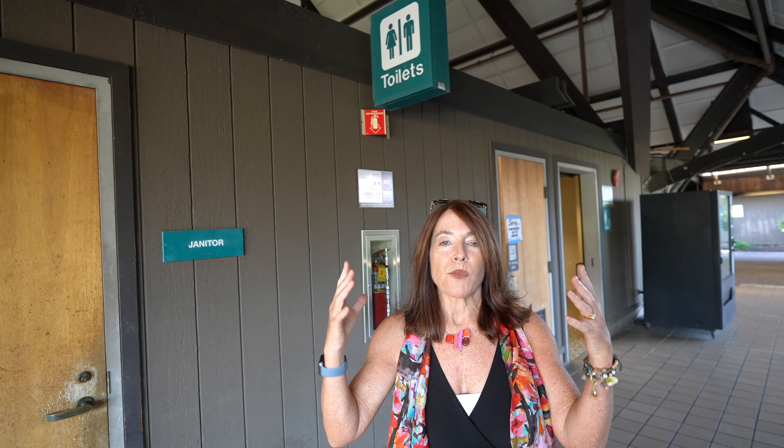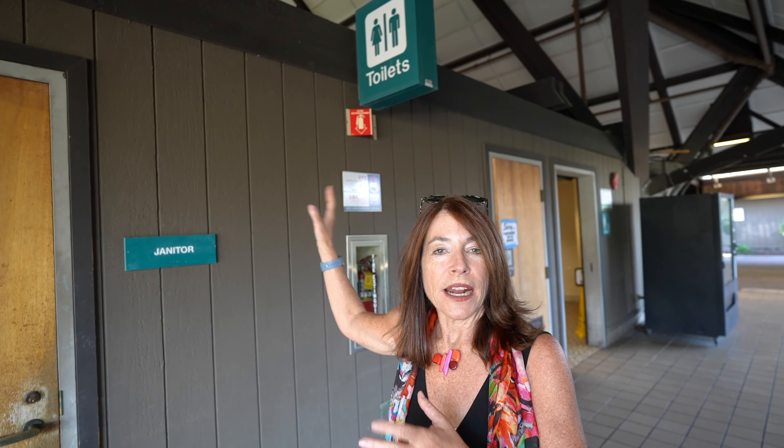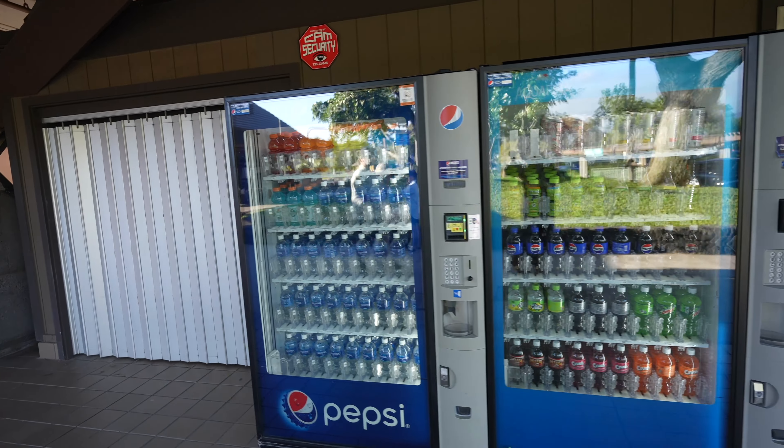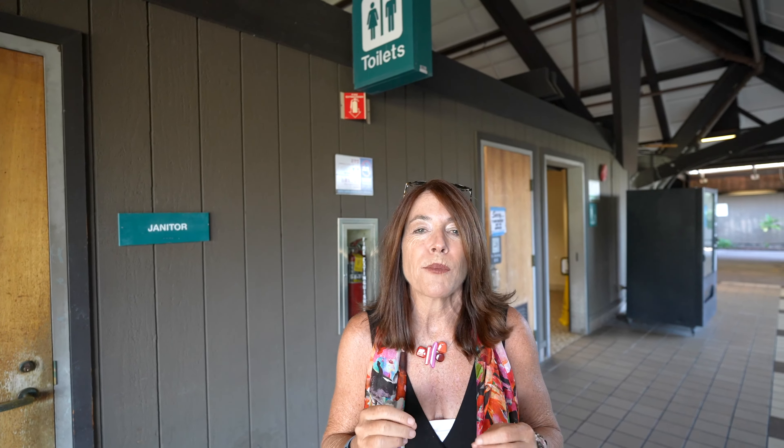When you get off a plane, everybody runs for the bathroom and it gets congested. Here's a tip: get out of the loading area and come outside to the bathrooms outside the baggage area — not many people use those. There's also a vending machine for snacks. Another tip: when you come into Kona, you're probably wearing jeans and heavy clothes. Pack a pair of shorts in your carry-on so you can change in this bathroom — because it's 88 degrees and 80% humidity and you want to be ready to go.